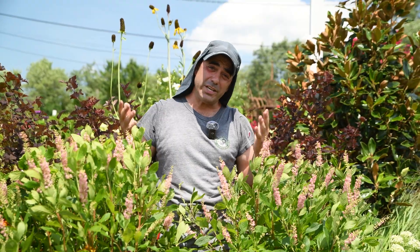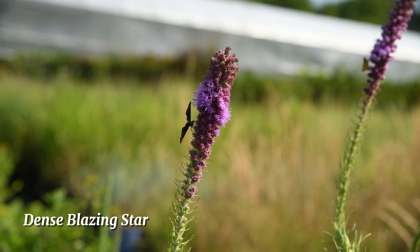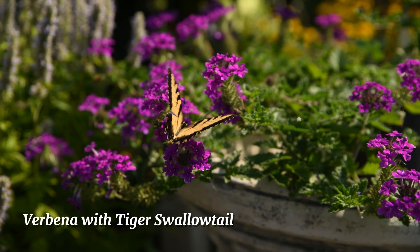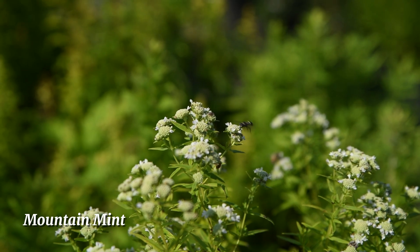This promotes biodiversity in your garden, allowing your property to be a functioning ecosystem that gives back to both local plant and animal communities. And you'll get to enjoy bloom after bloom all summer long. To talk more about biodiversity and beneficial insects, let's hand it over to Dan and the team.